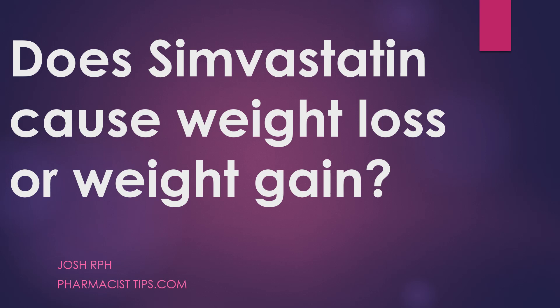Hi, this is Josh. I'm a pharmacist with pharmacisttips.com. I'm going to talk to you about Simvastatin and specifically, does Simvastatin cause weight gain or does Simvastatin cause weight loss?